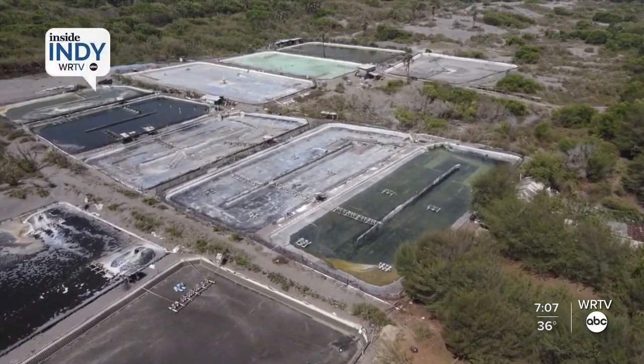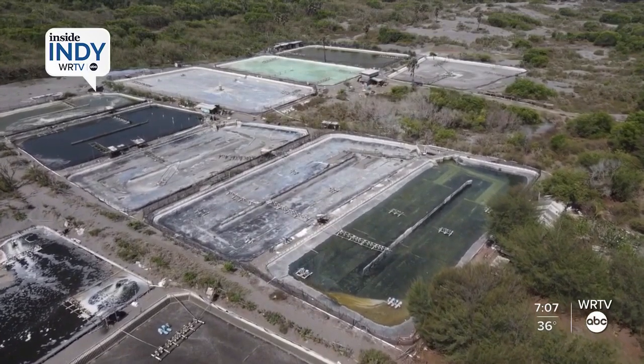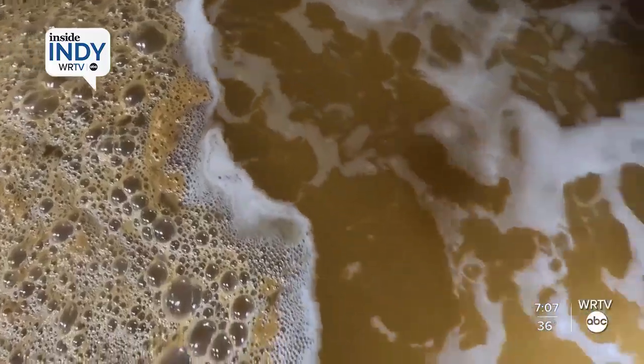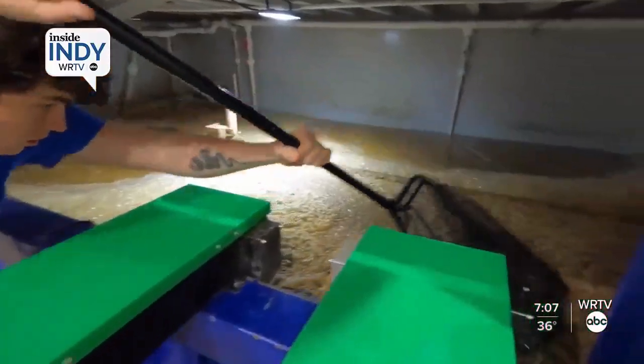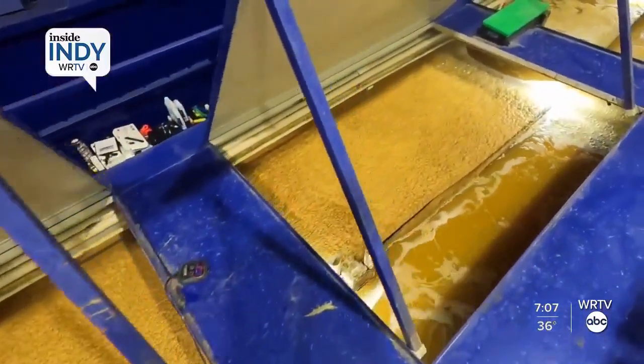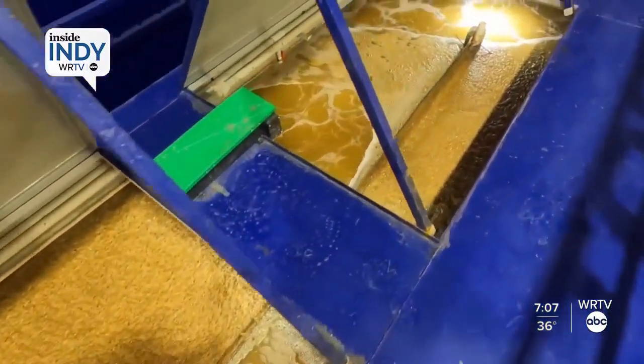There are traditional shrimp farms in countries like Mexico, India, and Ecuador, and we are different because we don't need an ocean. This shrimp farm is based on biotechnology, and we don't need water exchange, so this means that we don't need to pollute the water in the ocean — we recycle the nutrients, we recycle the energy.